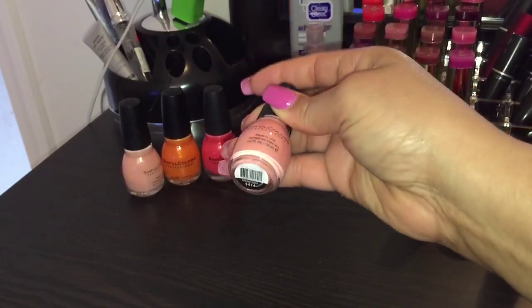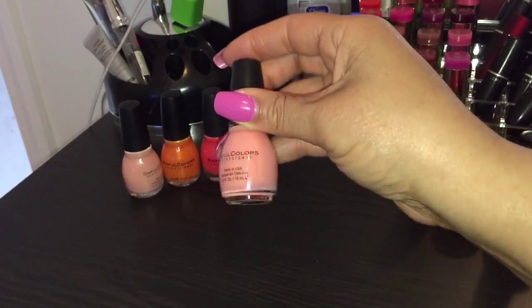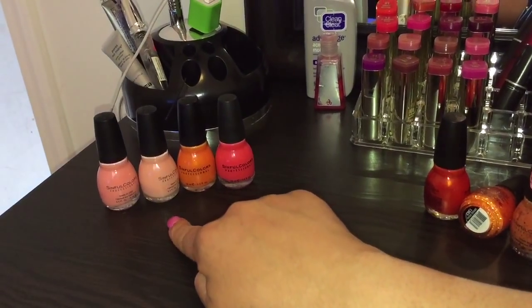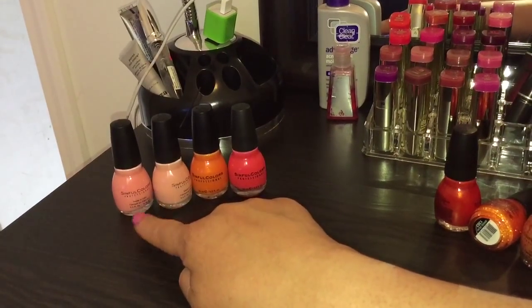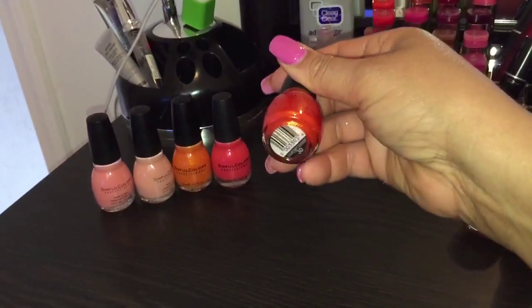This is another peachy coral color and it is Cream Soda, number 1414. This one was limited edition. I'm going to put this next to the Poudre and you'll see that Poudre is much lighter — this one has more of an orangey peach color tone to it.